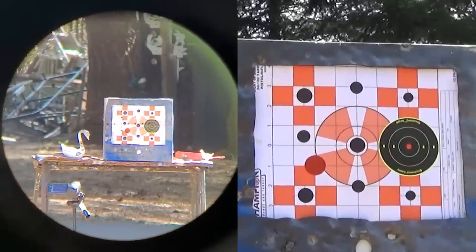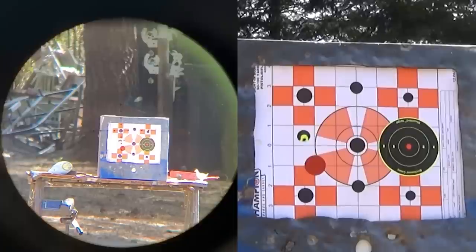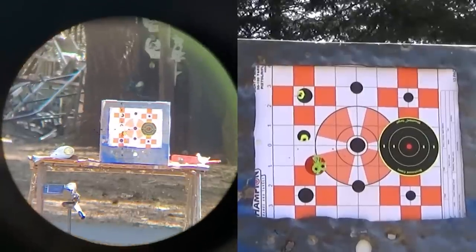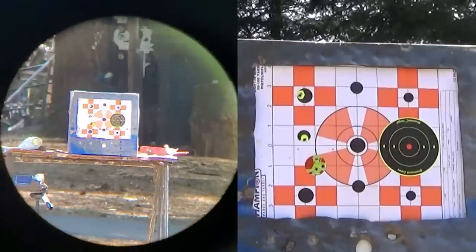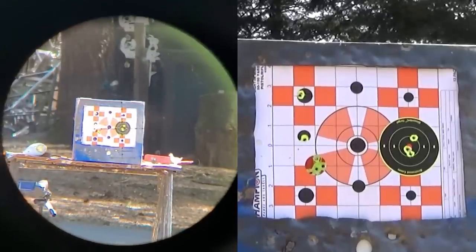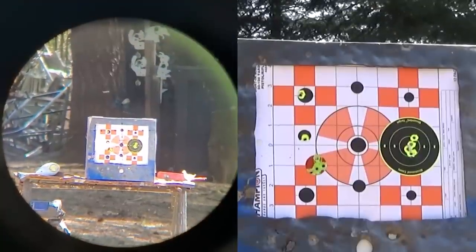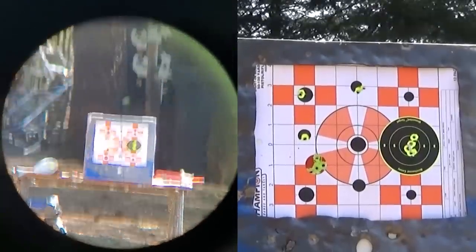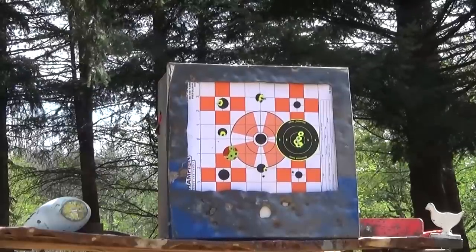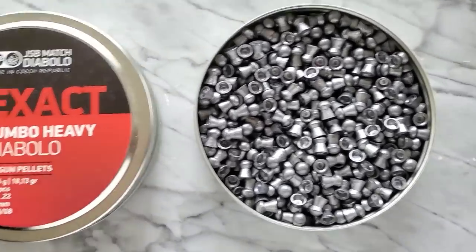Right now I'm just shooting bolt action, cocking the hammer back between each shot. I finished out the groups for the FX 18 grain and it did great — holding dime-sized groups with no flyers. But it turns out the 18.13 grain JSB did just a little bit better. It shoots like a regular bolt action AEA.